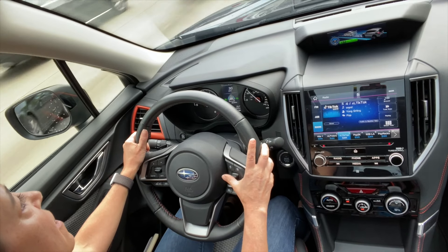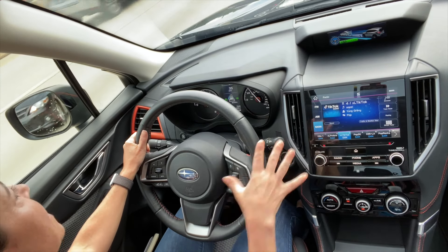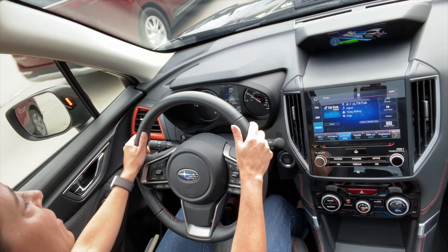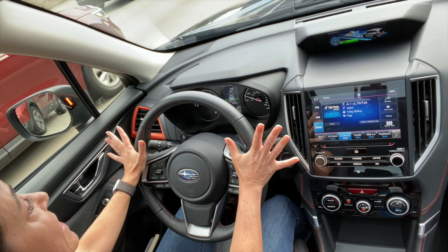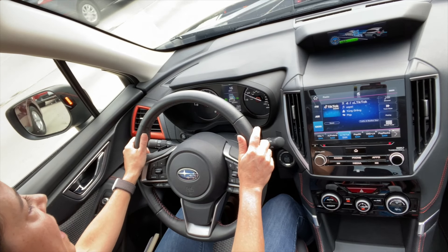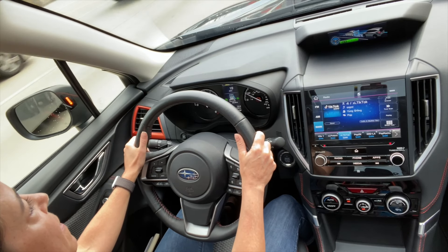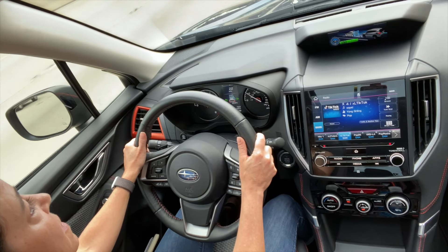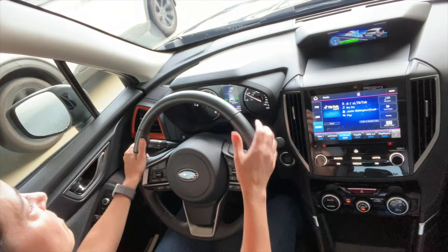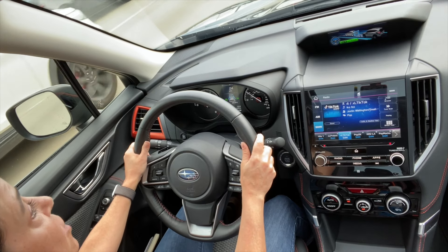It does some steering as well as speed modulation, and it does a really good job of having a more natural feel. You don't feel herky-jerky. If somebody cuts you off, it doesn't slam on the brakes unless it absolutely has to — it's more of a natural feel in terms of speeding up and slowing down. I do typically keep my foot hovering over the gas and brake, keeping my eyes on the road and making sure everything's cool. The system does a really good job of being functional, and I think it's great for somebody who may be a little more tentative driving on the highway, like my mom.